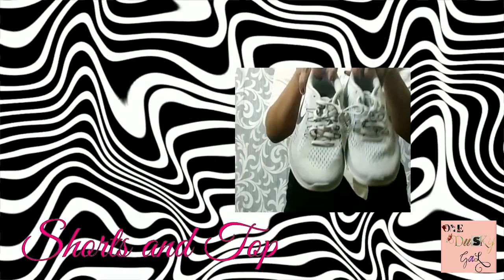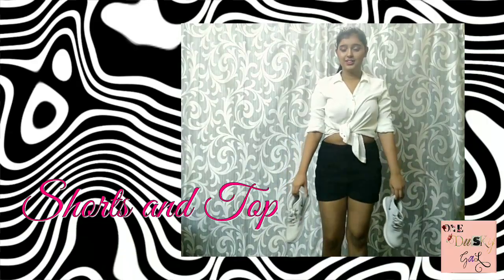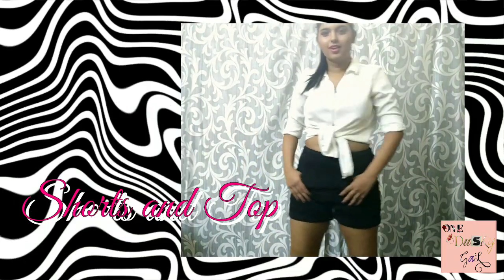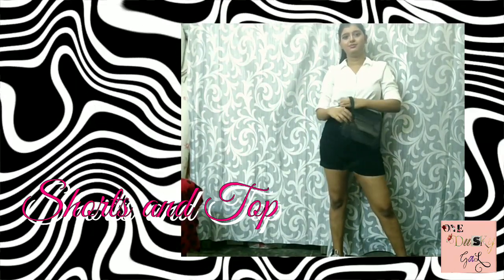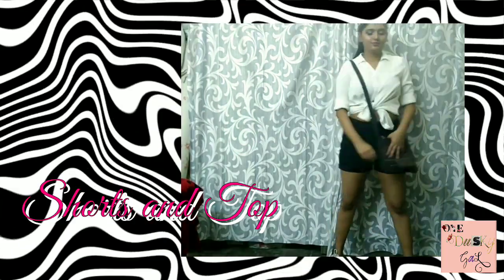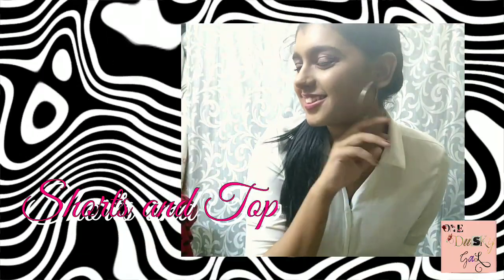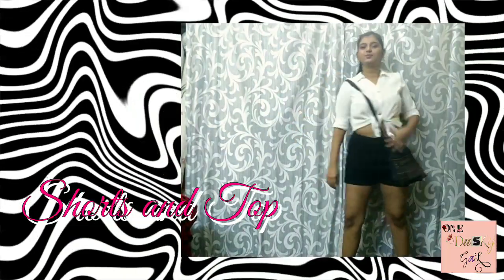I have Nike sports shoes to go with the look. You can go for sneakers or boots as well. I'm adding simple basic rings as my earrings and a black sling bag. The shirt is from Venuzen and I got it for 1,500 rupees. The shorts are from Max, which I got for 800 rupees, and the shoes are from Nike.